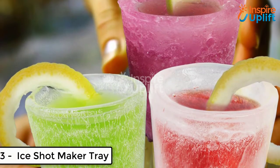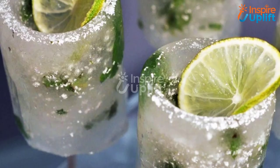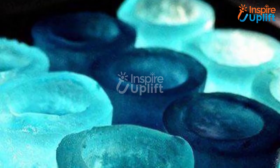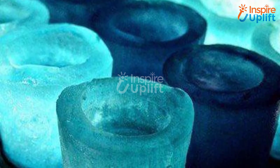At number 3 we have the Ice Shot Maker Tray. Relish the gulps of drinks and sips of your favorite beverages in ice shot glasses. Get this tray and make ice shots for your next party. Have fun this summer!